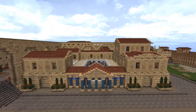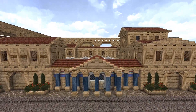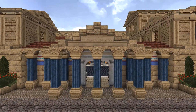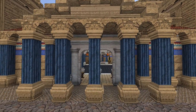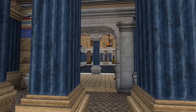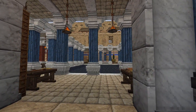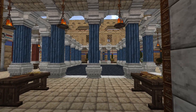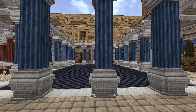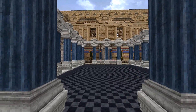Now we'll head through the main entrance and check out the interior. Passing through the portico and past the feet tables, we enter into a large open-air atrium. In the center of the atrium is the great bath, which basically served as a large unheated swimming pool.